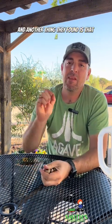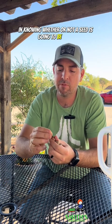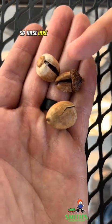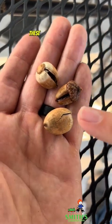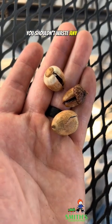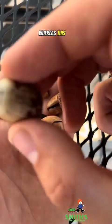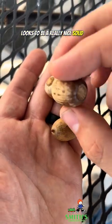Another thing they found is that a visual inspection can be very helpful in knowing whether or not a seed is going to be viable. These here have cracks or splits, and this one looks like it probably was never fully developed — these ones are most likely not going to germinate. Whereas this one, which was also floating, looks to be a really nice solid nut.